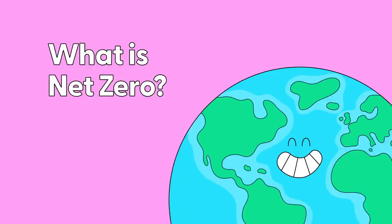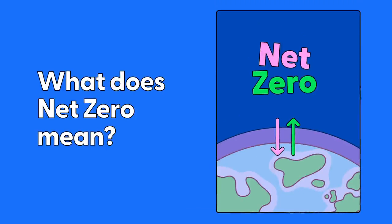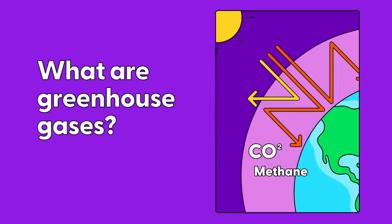What is net zero? Net zero is balancing the amount of greenhouse gas produced and the amount which is removed from the Earth's atmosphere. We will reach net zero when we are not adding any more greenhouse gases than the amount which can be taken away.